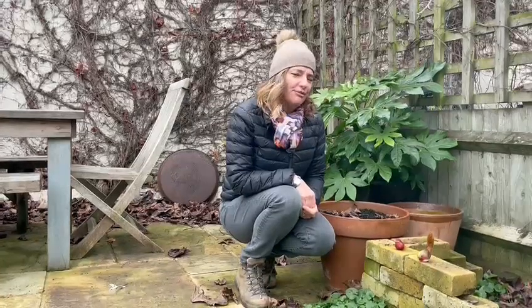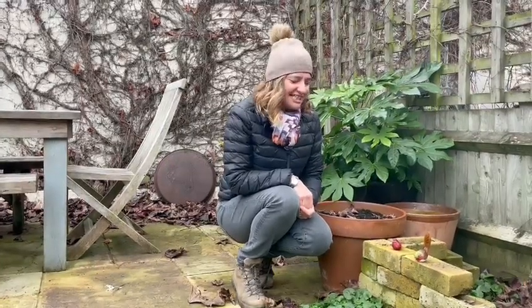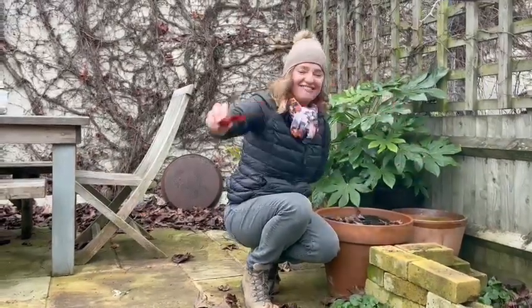You can sing this song with different names as well. I think I'm going to use the names of my daughters. Two little dicky birds sitting on a wall, one named Holly, one named Ruby. Fly away, Holly. Fly away, Ruby.